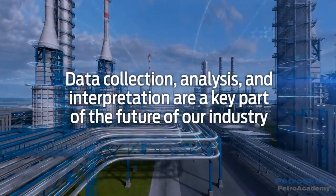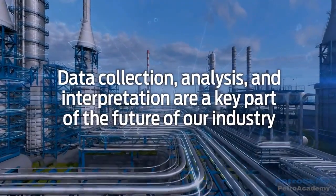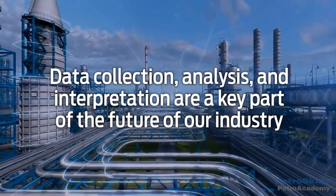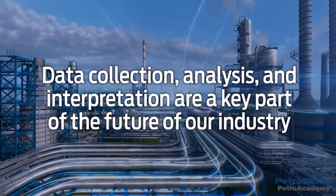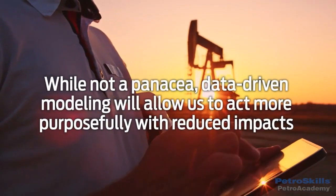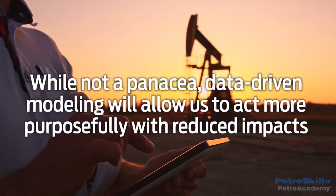Data collection, analysis, and interpretation are a key part of the future of our industry, in part because they can reduce environmental impacts and enhance safety by allowing us to better target our actions to achieve the desired results. While not a panacea, data-driven modeling will allow us to act more purposefully with reduced impacts.